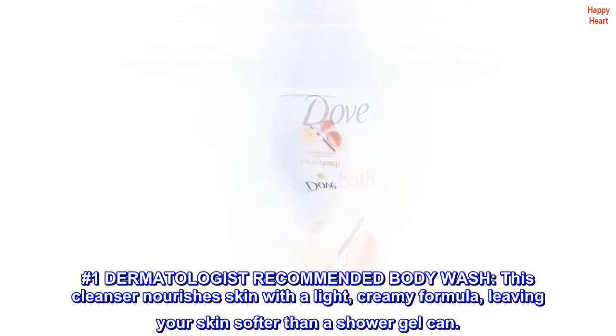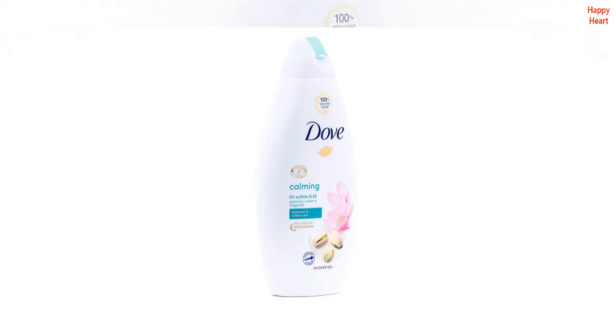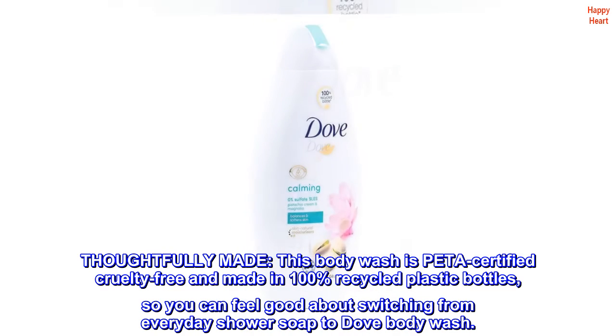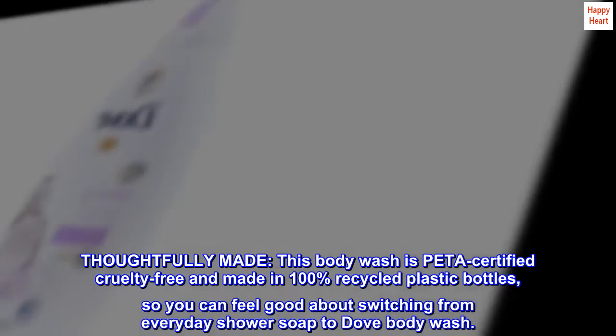This cleanser nourishes skin with a light creamy formula, leaving your skin softer than a shower gel can. Thoughtfully made, this body wash is PETA certified cruelty free and made in 100% recycled plastic bottles, so you can feel good about switching from everyday shower soap to Dove body wash.